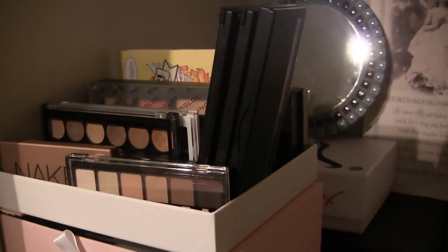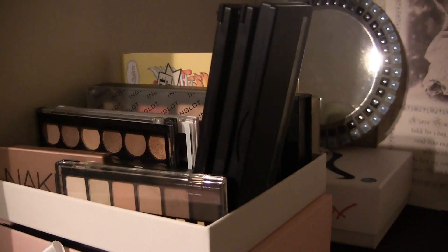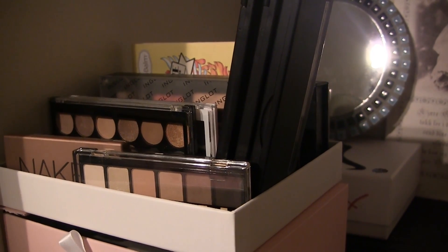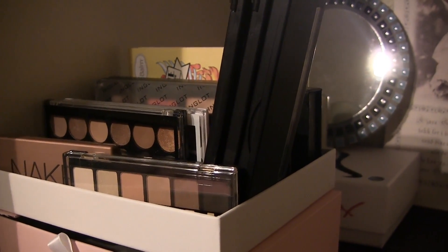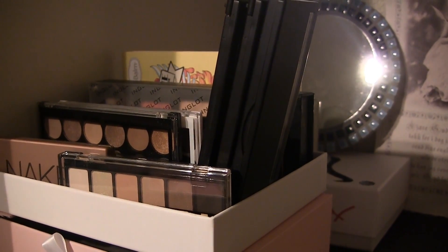I will probably do some update videos on this. Okay, I just counted my makeup palettes and it turns out I have 19 makeup palettes — mostly eyeshadow palettes. I didn't include the ones with just blushes or just foundation, but that's a lot. I'd like to cut the number down to maybe 10, but ideally I would have just five.